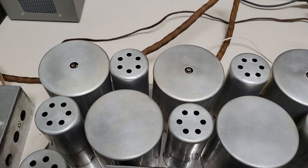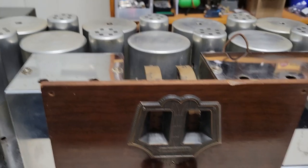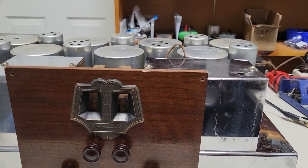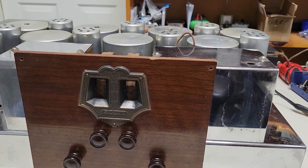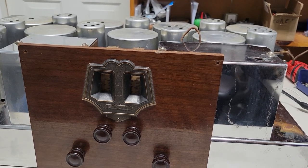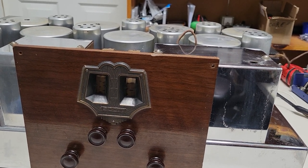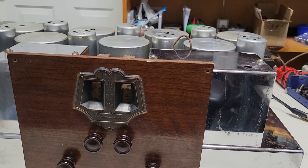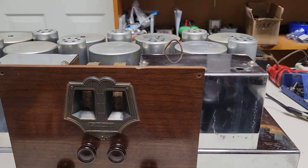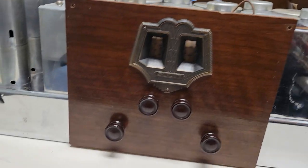E.H. Scott came from New Zealand and came over to Chicago where he started the Scott Transformer Company. This was his first radio and when it came out it was called the Scott Transformer Receiver. If you go searching online for the All Wave 12, you'll have a hard time finding it because it's listed under the Scott Transformer Company name — it took a long time to figure that out.